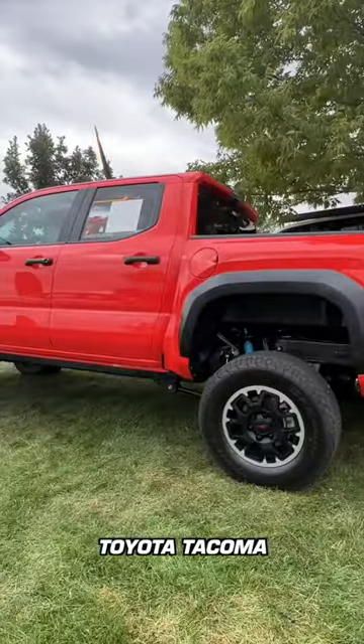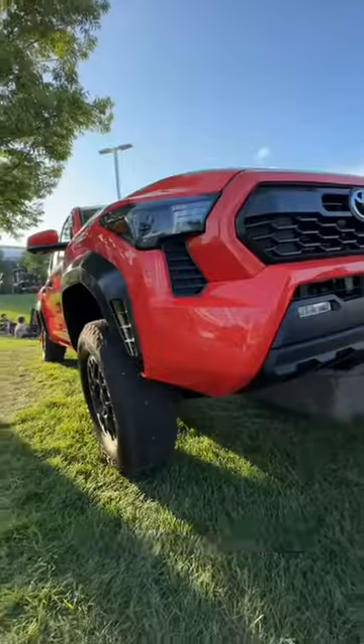Is the all-new 2024 Toyota Tacoma going to be easy to modify? Here's Toyota's take.